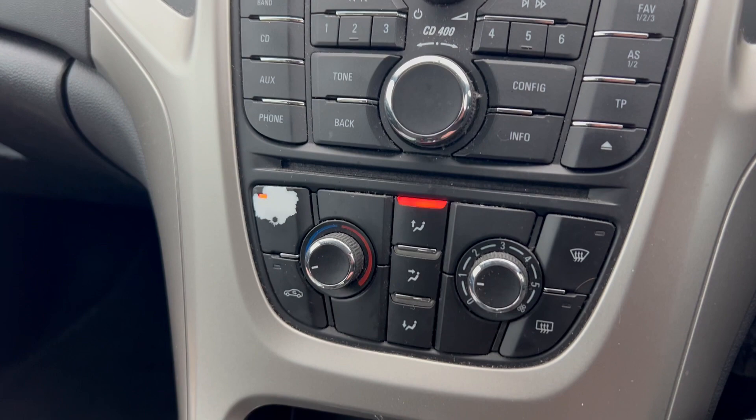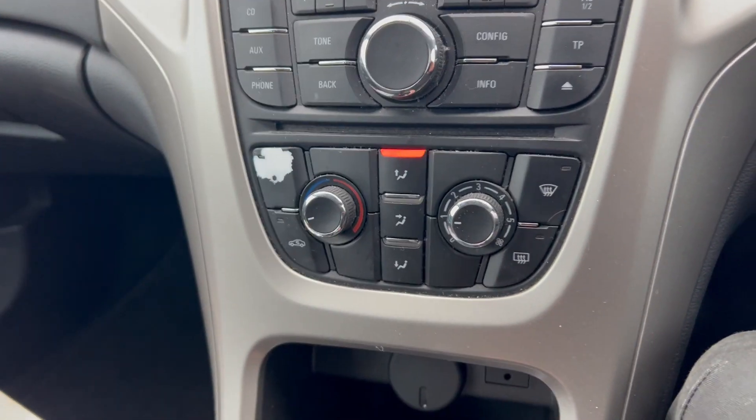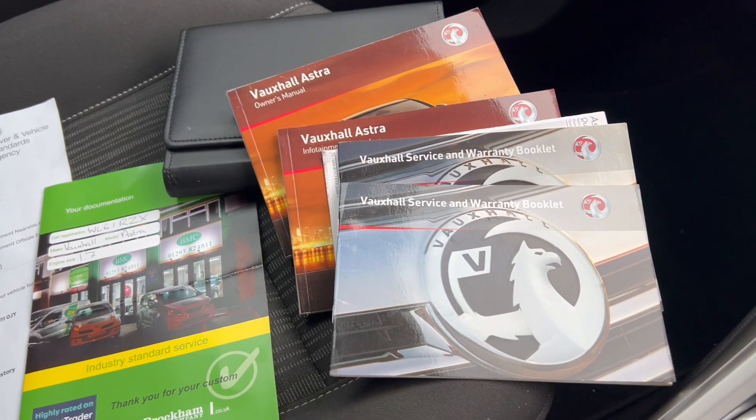We've got all your usual bits and pieces. Aircon — I've not really tested that, although it keeps coming on automatically every time I jump in. It does feel a bit cold in here, but it is a winter's day.